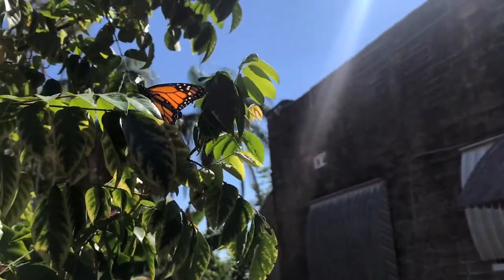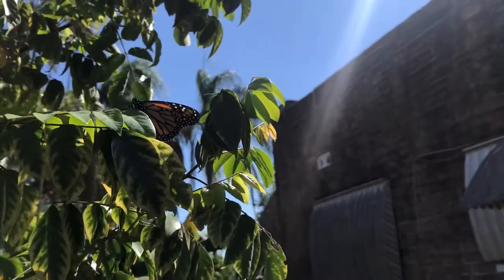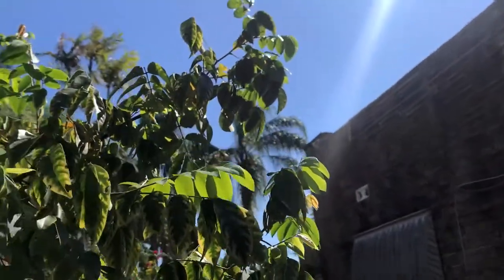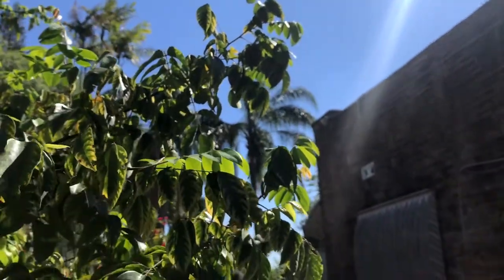I actually just saw another one flying around too. Looks like all those caterpillars are starting to emerge. How fun!